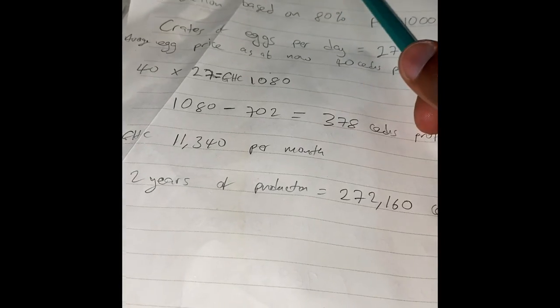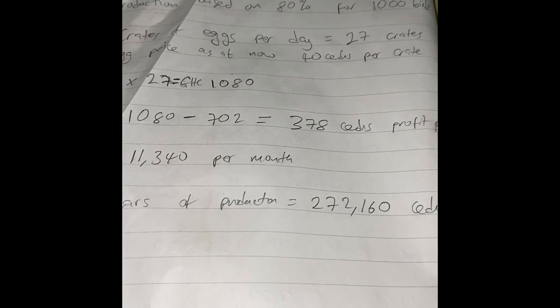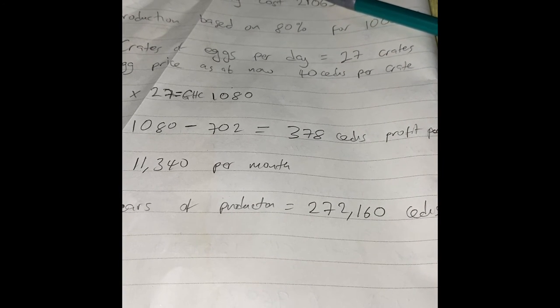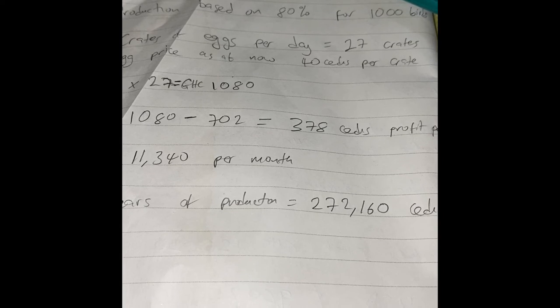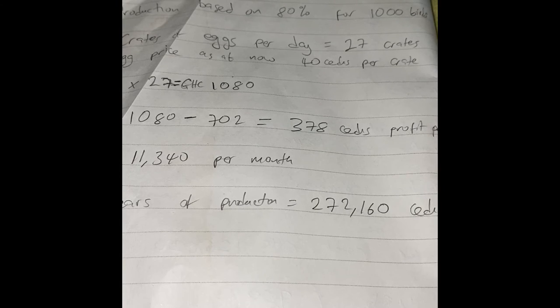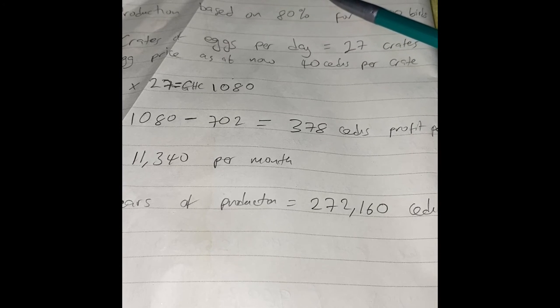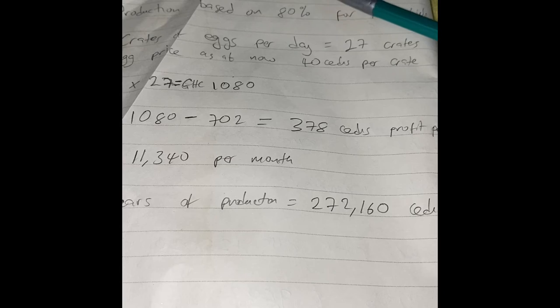Now for the profit calculations: after you feed all the birds for six months and they start laying, the average daily cost — including feeding, water bill, and worker's pay — is about 702 cedis per day. The average monthly cost for feed, labor, and everything combined is about 21,063 cedis.